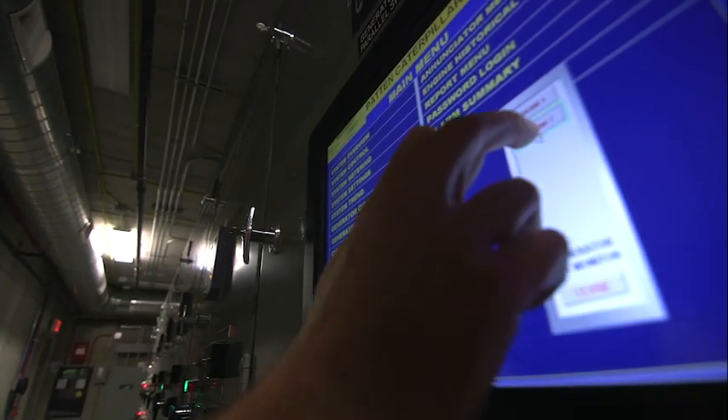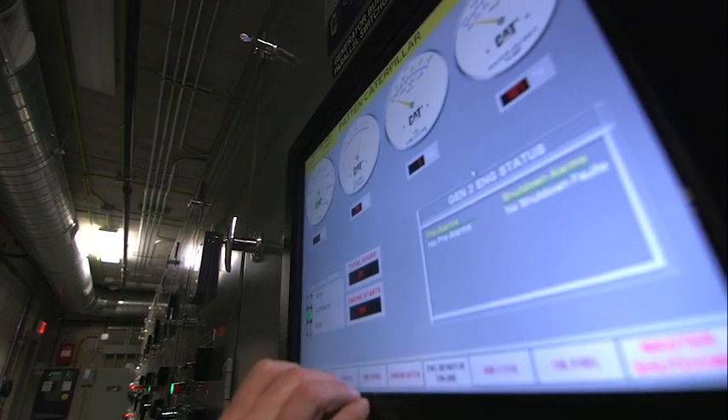I looked at three different types of generators for this project and CAT came out on top. The ease of getting parts and service is one of the main reasons why we went with CAT.